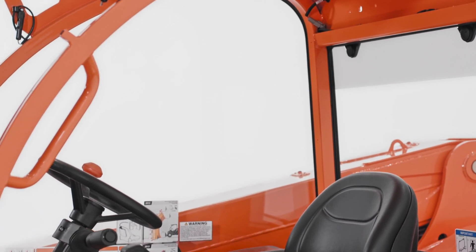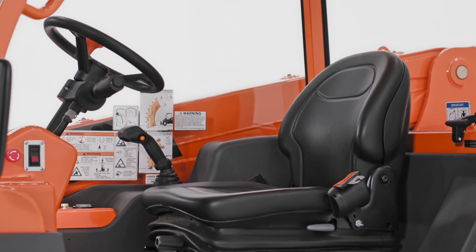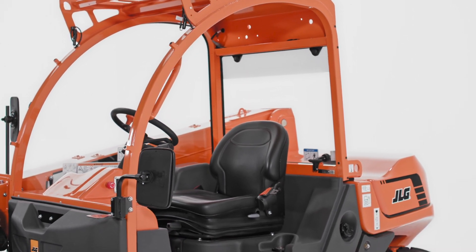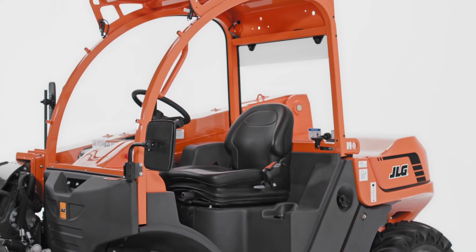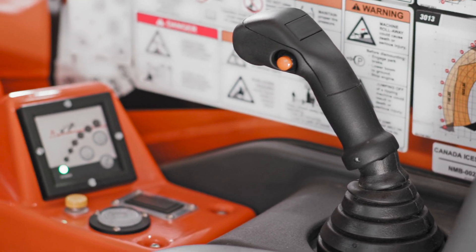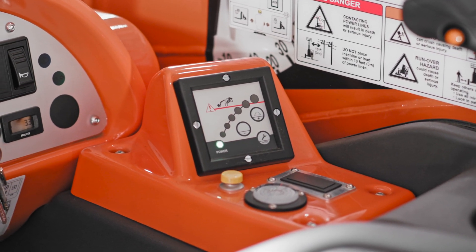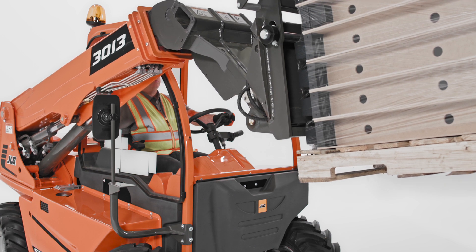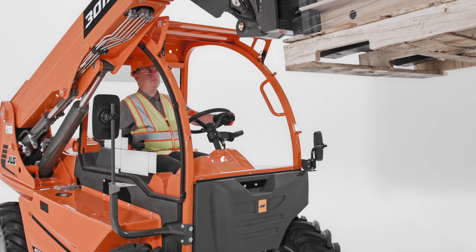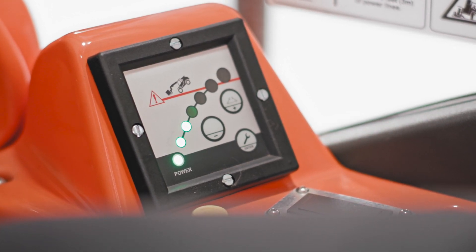Speaking of the cab, this model has an adjustable suspension seat with an integrated armrest to keep operators comfortable. You can see that this model has an open cab, but we also offer an enclosed cab option for use in cooler climates. The single joystick proportional controls are simple to use, and this machine comes standard with our Load Stability Indication, or LSI, system. This system senses when the telehandler reaches its forward load capacity and notifies the operator, helping operators work with greater confidence.